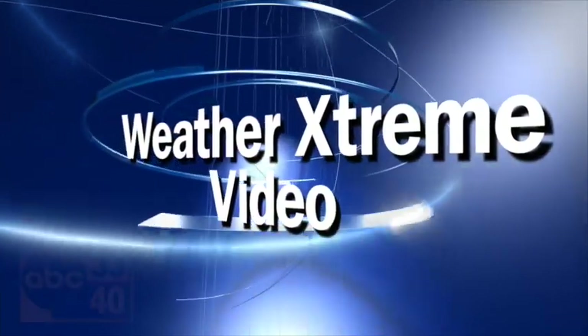It's the Weather Extreme video, the morning edition for Monday, the 5th of October. I'm James Spann. Alabama's weather this week trending warmer and drier.